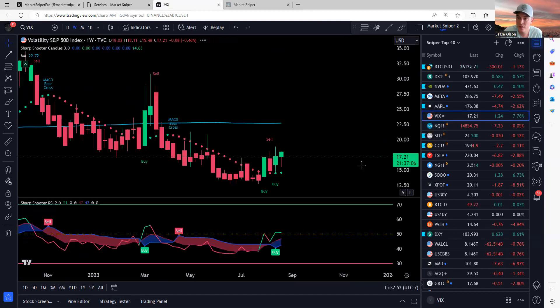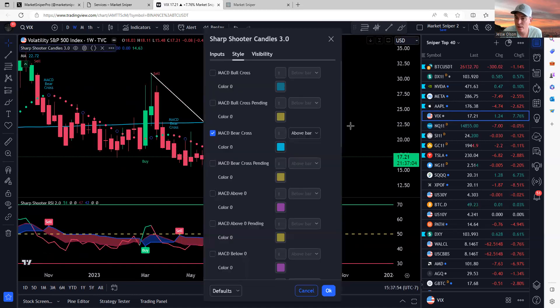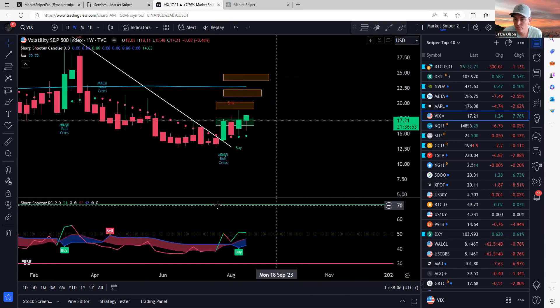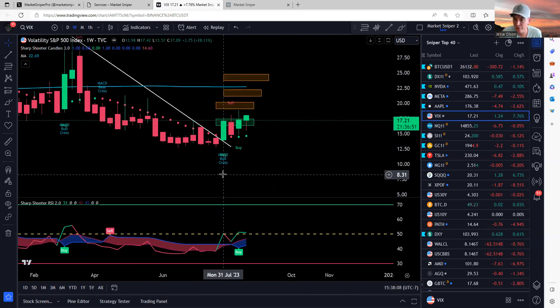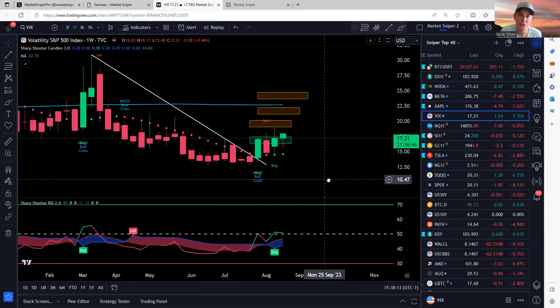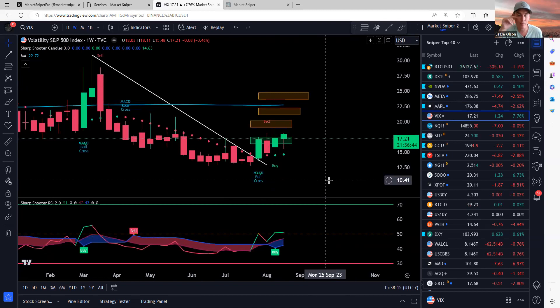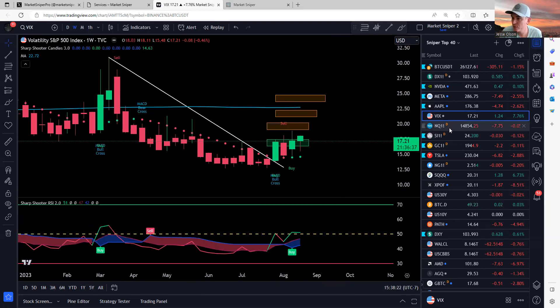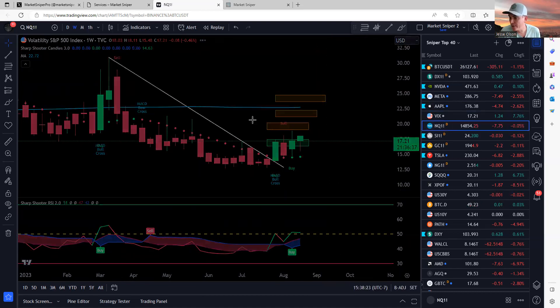On the VIX, if I put on a bullish MACD crossover indicator — yes, there's a MACD bullish crossover that happened on this candle. I don't keep all these indicators on the charts when posting to Twitter or doing videos, just to keep the chart cleaner, but the confirmation is there.